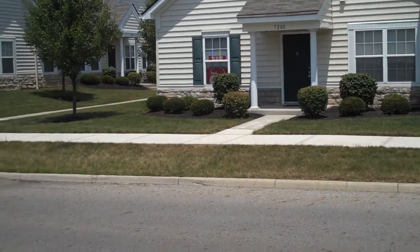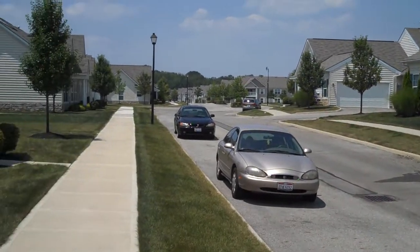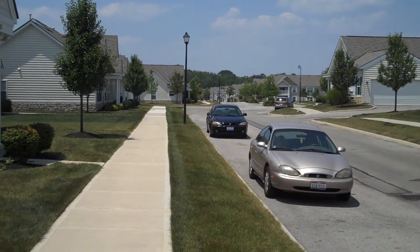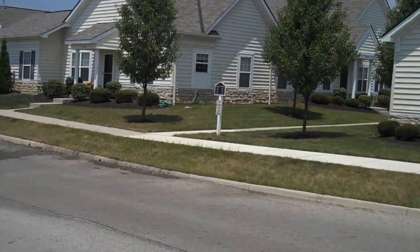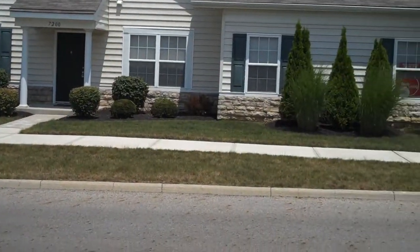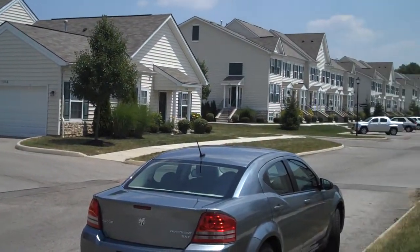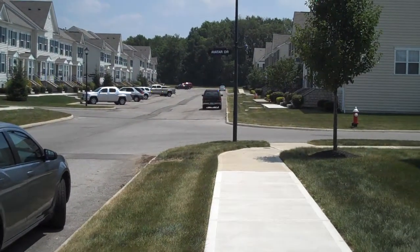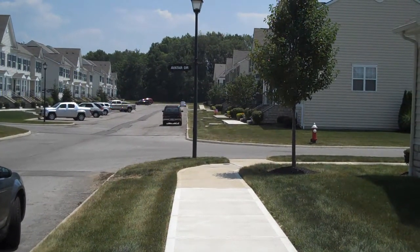Welcome to 7195 Colonial Affair Drive in New Albany. This is a two-bedroom, two-and-a-half-bath townhome in New Albany. This community offers a swimming pool, clubhouse, and fitness center.